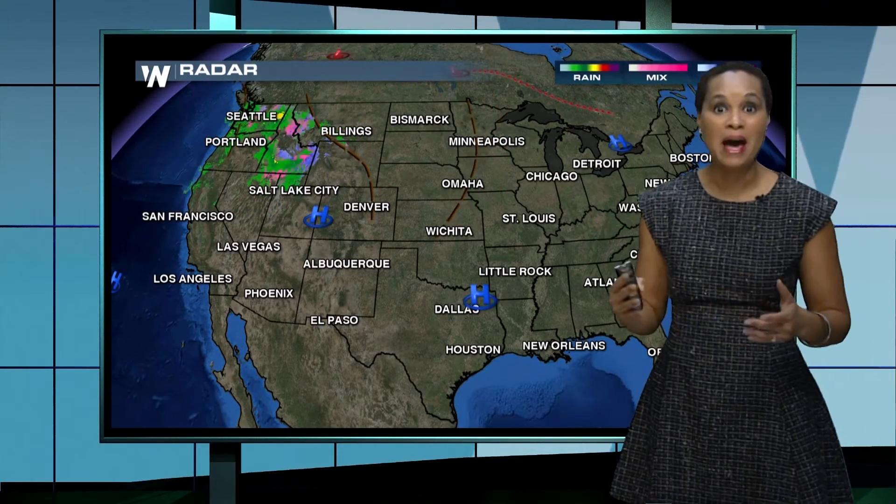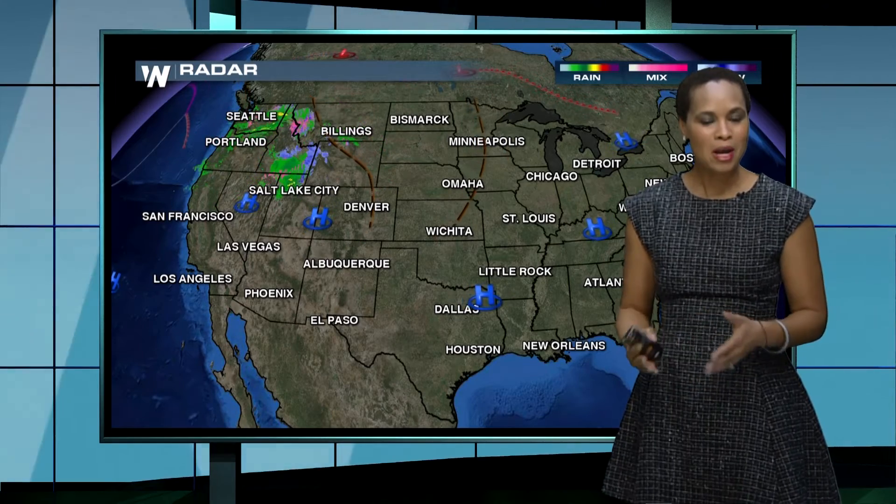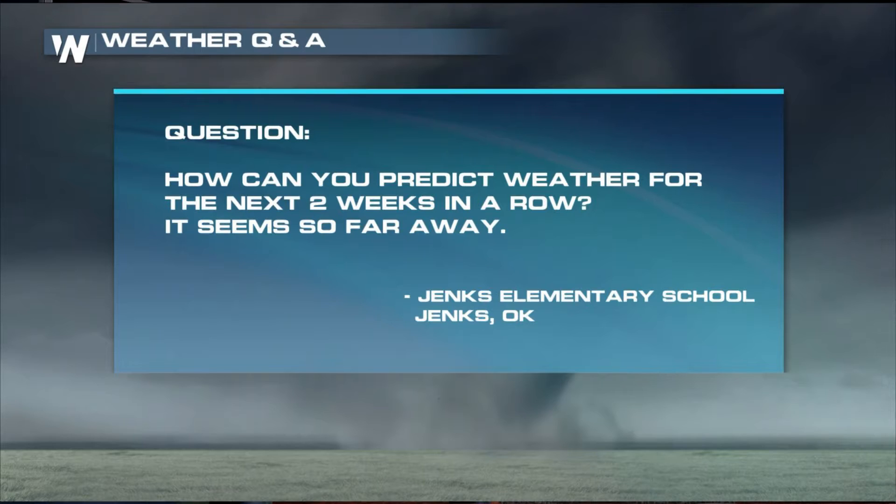We use what's called a weather model — we take different ideas about weather and put them all into a computer. They generate a bunch of different algorithms or mathematical equations out of that machine. We take all of that information here at Weather Nation, or even at your local station, and make our own decisions based off of past weather history and what we see outside the window. There's a little bit of everything that goes into predicting the weather, giving us a big picture forecast. People want to know how we get the forecast so far in advance — sometimes close to a two-week forecast — though that information isn't 100% reliable.